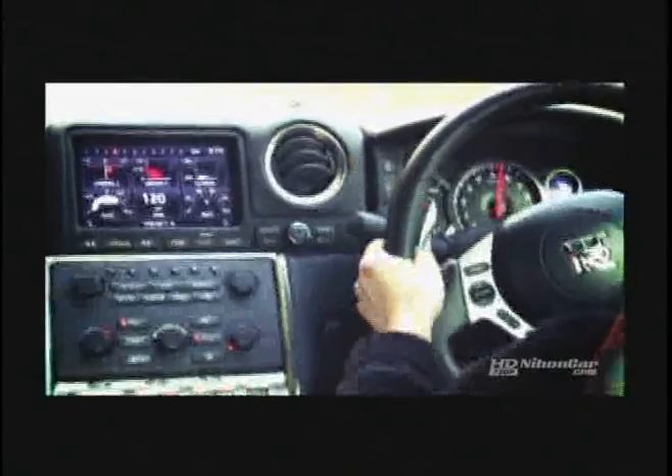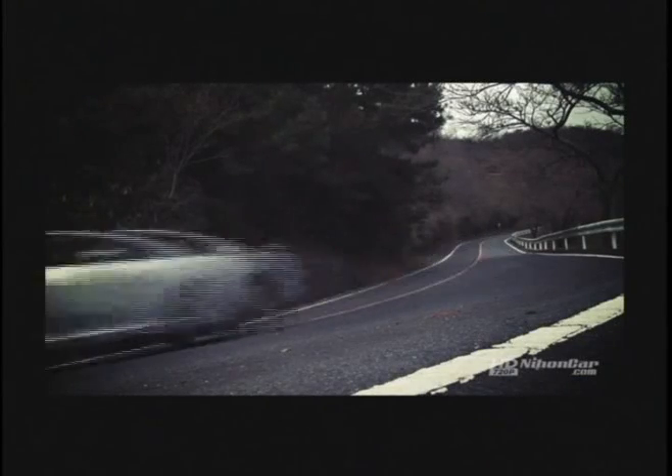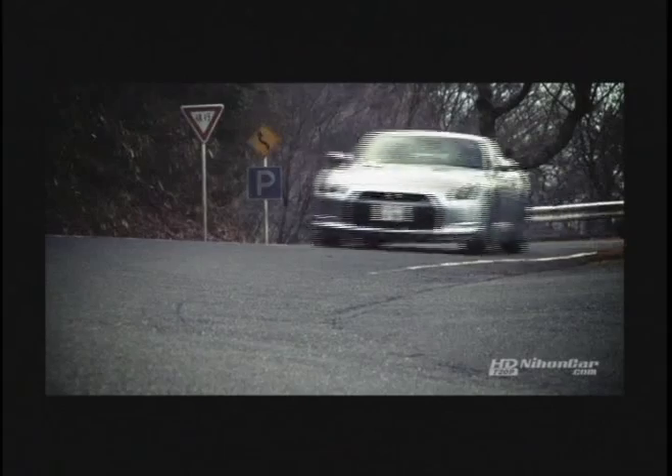Despite racking the numbers that scream raw power, the new GT-R complies with Japan's stringent emission standards and rates as the most fuel-efficient in its category as well. Talk about having your cake and eating it too. The real-world, no-compromise supercar has definitely arrived.